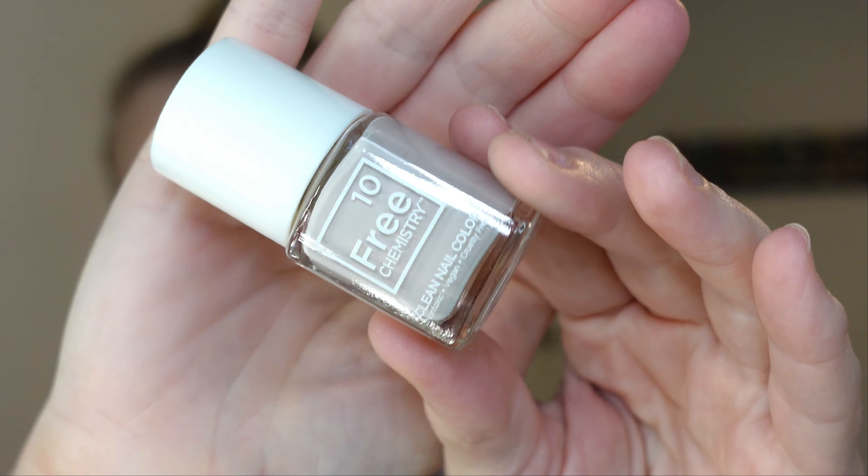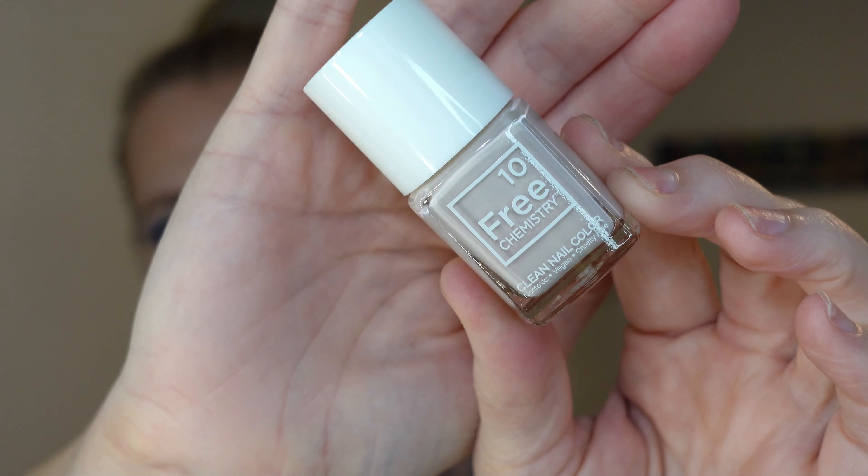The next thing I got is a 10 Free Chemistry Clean Nail Color. Right now I'm working on our van, so my nails are not painted and I'm not wearing fake nails like I normally do, so this will be something a long time coming. But it's like an off-white color — very pretty. That would be very pretty for summer and spring. It says up to 85% naturally derived nail ingredients, biopeptide complex. I guess it's a good-for-you nail polish, which right now I could probably use — I'll be honest, my nails are looking kind of rough.